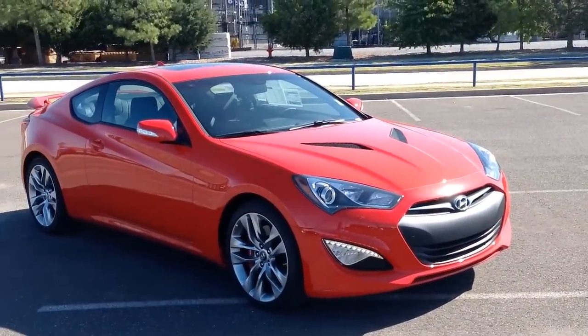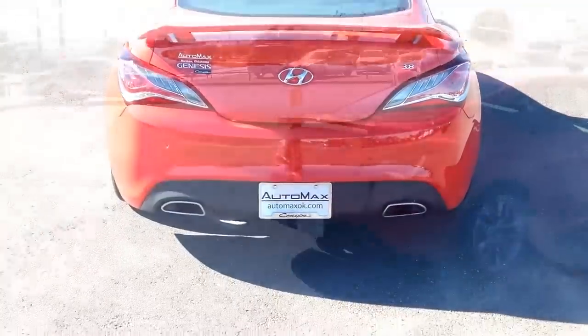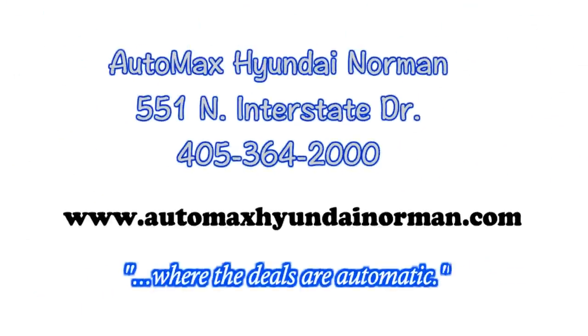Come by for your test drive today at AutoMax Hyundai Norman, 551 North Interstate Drive, or call 405-364-2000. AutoMax Hyundai Norman — where the deals are automatic.